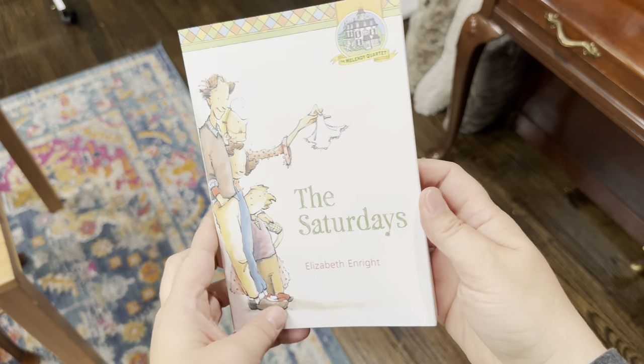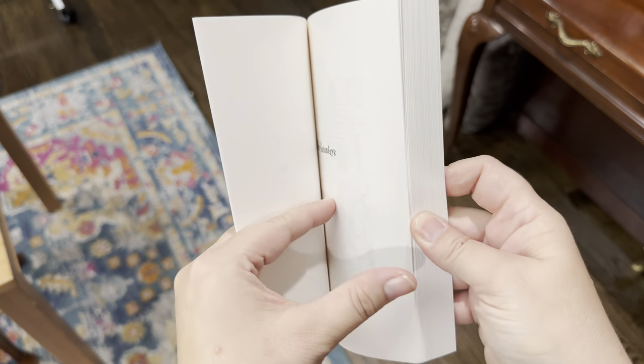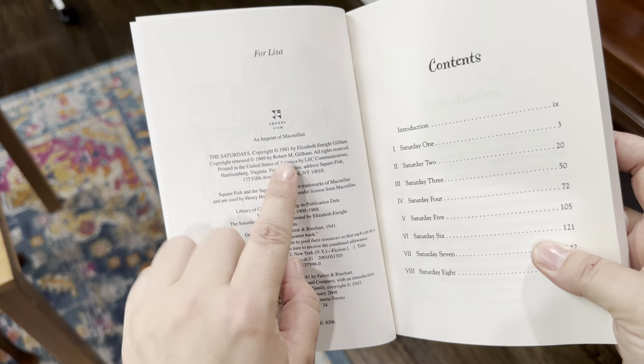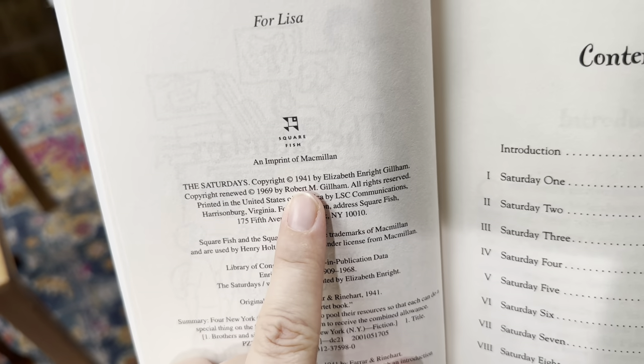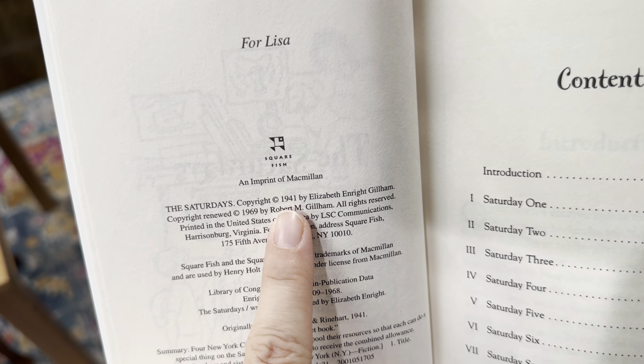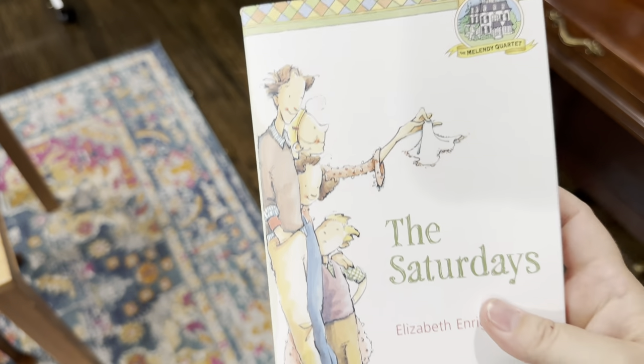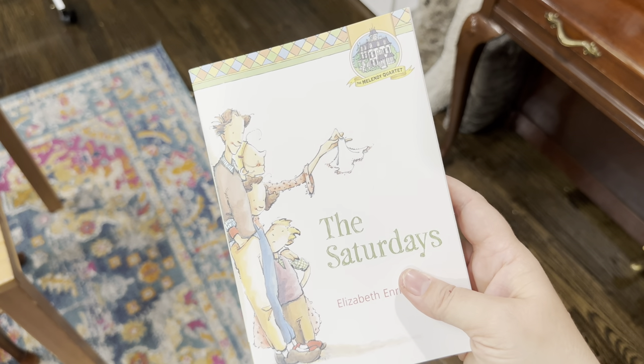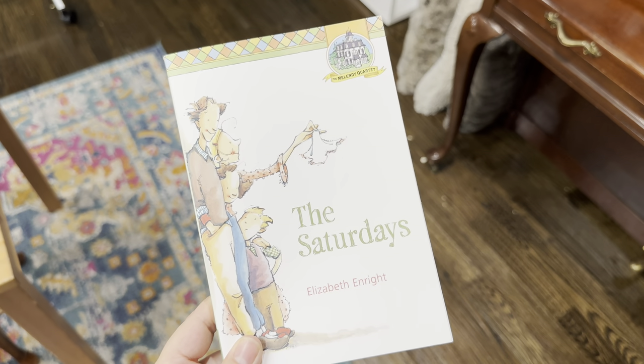The final thing I wanted to share was processing a new book. I did buy a book just for this occasion — it's actually a book we need for school next year, but I bought it early so we could process it together. The first thing I do is open the book to the page after the title page where it lists the copyright information, and look for the original copyright date. This one says 1941, so I know it's fiction and it goes in my 1901 to 1960 category.